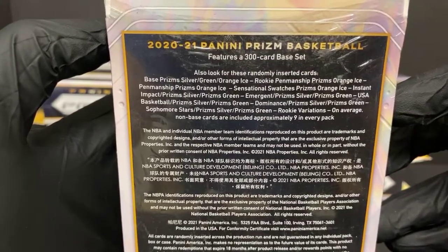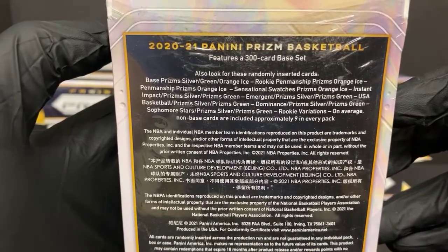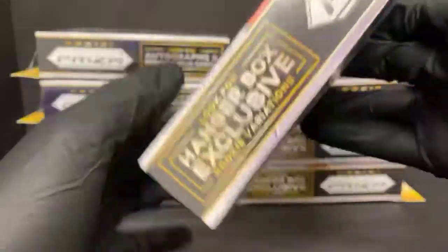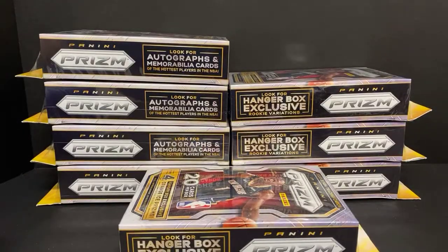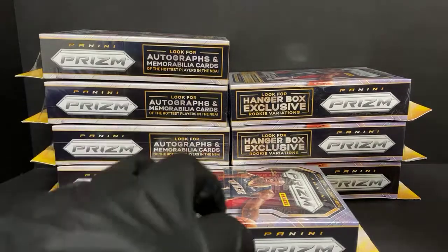We've got some randomness - silvers, greens, orange ice. I do have a chance for autos, silvers, a bunch of different inserts and variations. I wish they say they're for ice prisms, or we could get a mem card. The swatches are actually pretty cool-looking. I don't know that I'll pull a rookie swatch yet, so that would be kind of cool - just pulling a bunch of veteran swatches. I'm gonna get a couple thick sleeves ready just in case. I don't think we've had more than two in one break, but you just never know. Good luck to everybody.